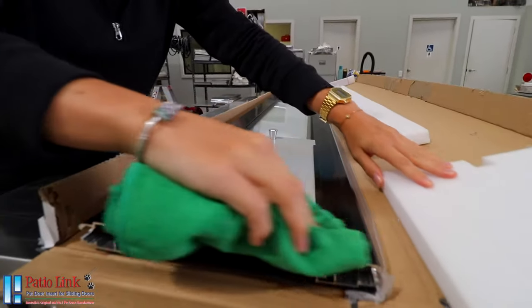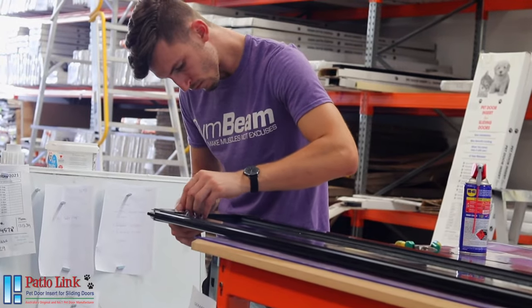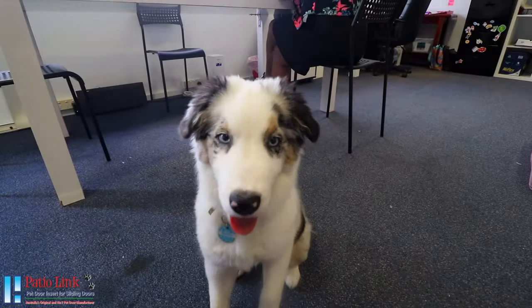One technician will be responsible for your door from start to finish, ensuring no detail is left unfinished. Once complete, your door must then pass quality control. High quality standards and functionality is our top priority, so your door is thoroughly tested by our top dog prior to packing.